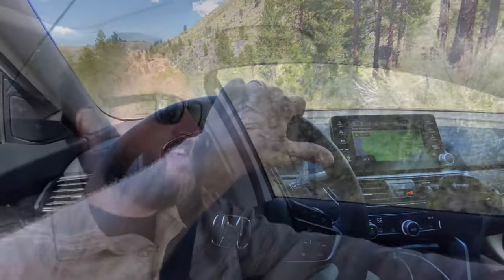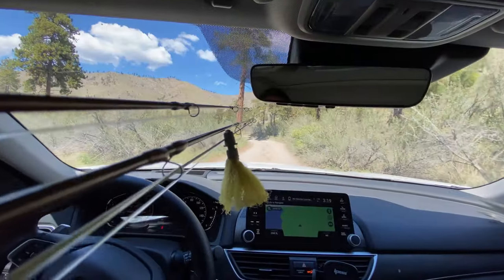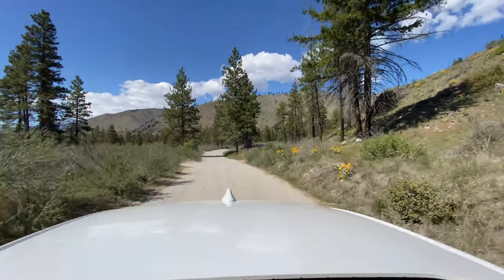Hey guys, thanks for tuning in to my channel. Welcome to another episode of Fly Fish Dan. We are headed to a lake up in Chelan County, which is rumored to have some brown trout. My hope is to get into some brown trout today.